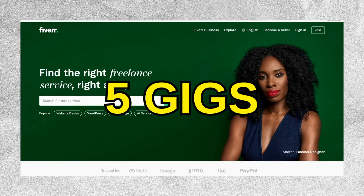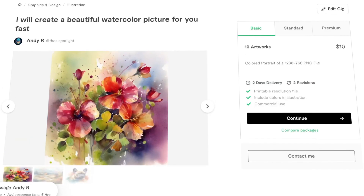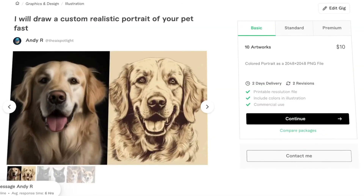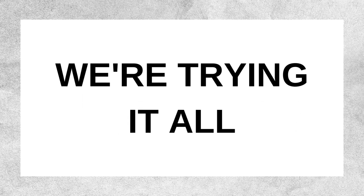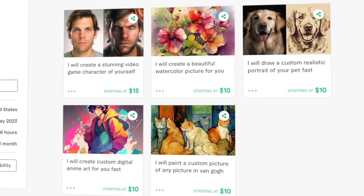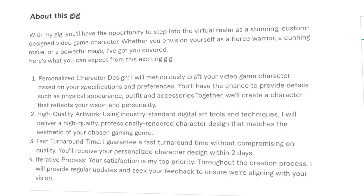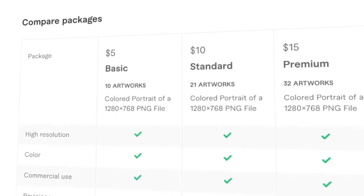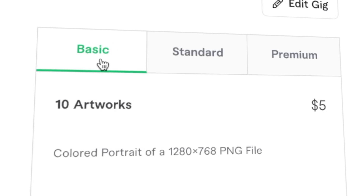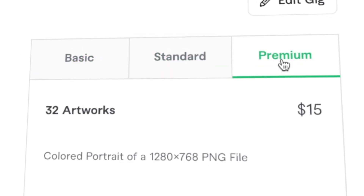I've already created 5 gigs on Fiverr. They offer: video game character art of yourself, watercolor art, pet portraits, anime art, and art in the style of Van Gogh. For each gig, I've made sure to give it an attention-grabbing title, captivating images, and professional descriptions. The basic package starts at $5, the standard one is $10, and the premium package goes for $15.